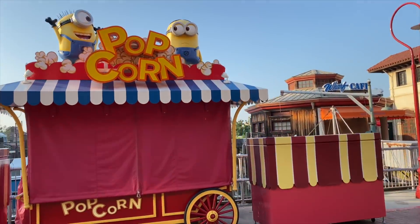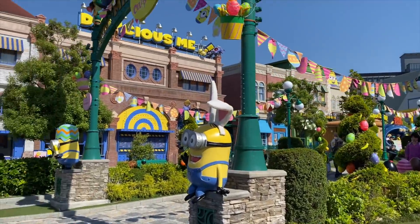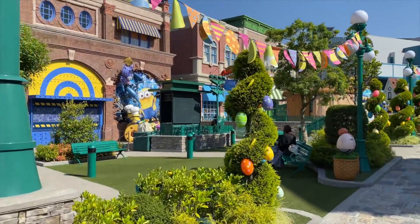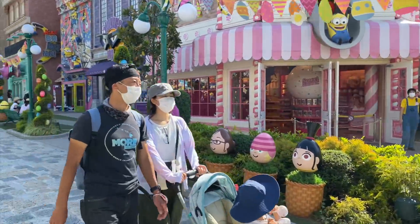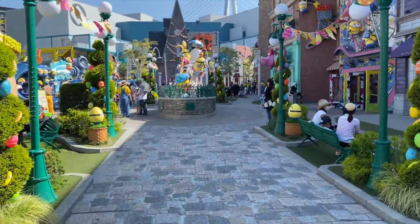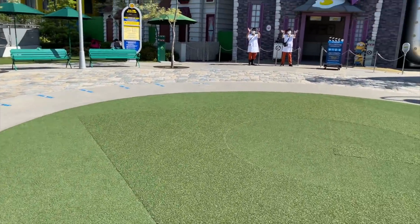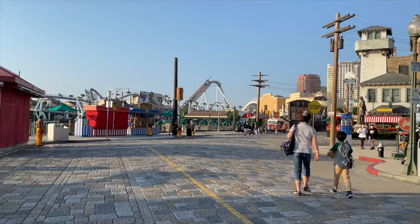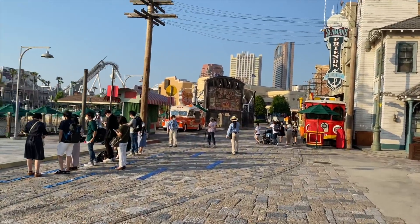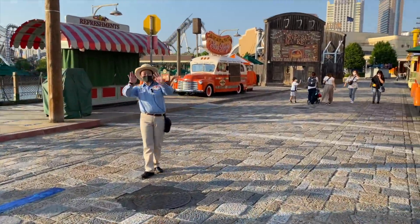Not everything was open either — a lot of the food stands outside were closed, but the restaurants were open. We have the Minions area, which is really cute, and they still have a lot of the Easter decorations up — those eggs are something else. The decoration is always really cute, and you can see the blue social distancing markers everywhere for lining up to go into the attractions. They're consistent with the coloring, which makes it easy to figure out what you're supposed to do.